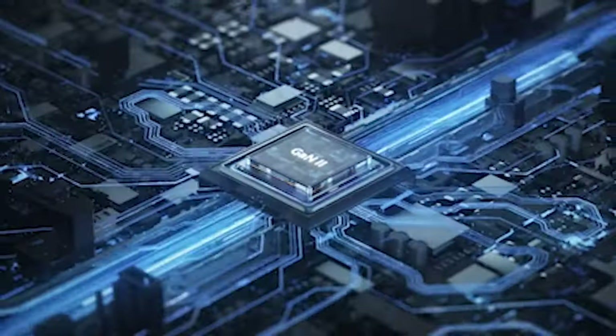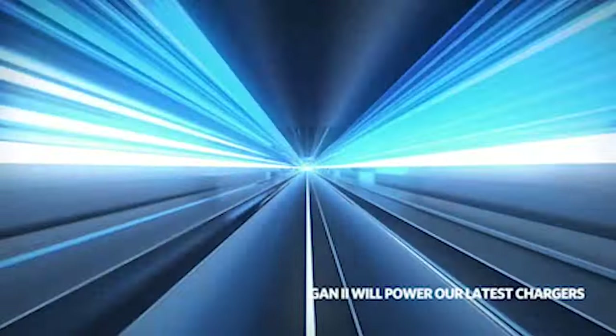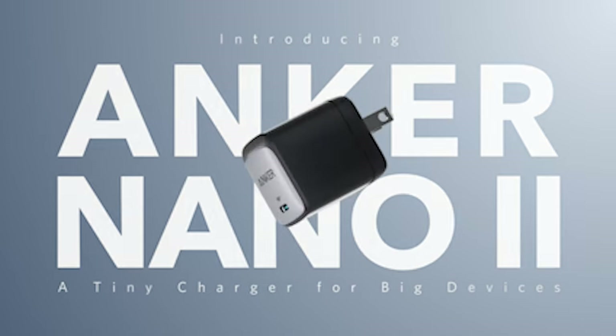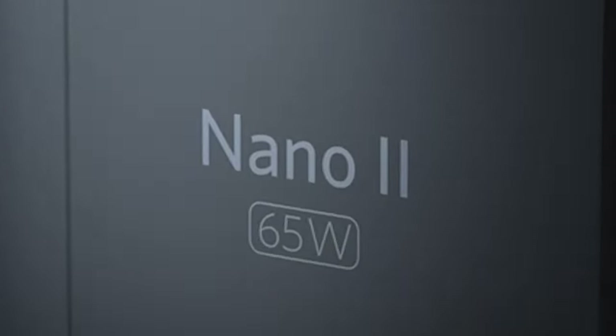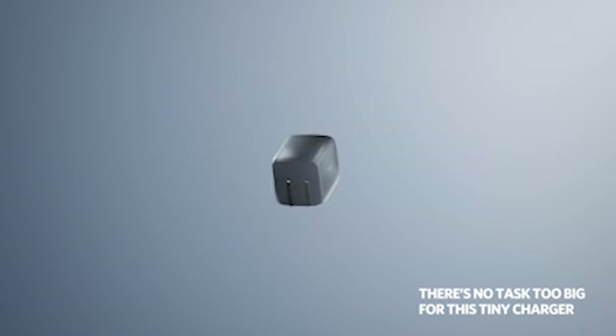The Anker Nano 2 is designed to deliver a seamless charging experience, with advanced safety features to protect your devices against overcurrent, overvoltage, and overheating. As a result, you can charge your devices with confidence knowing that they are in good hands.